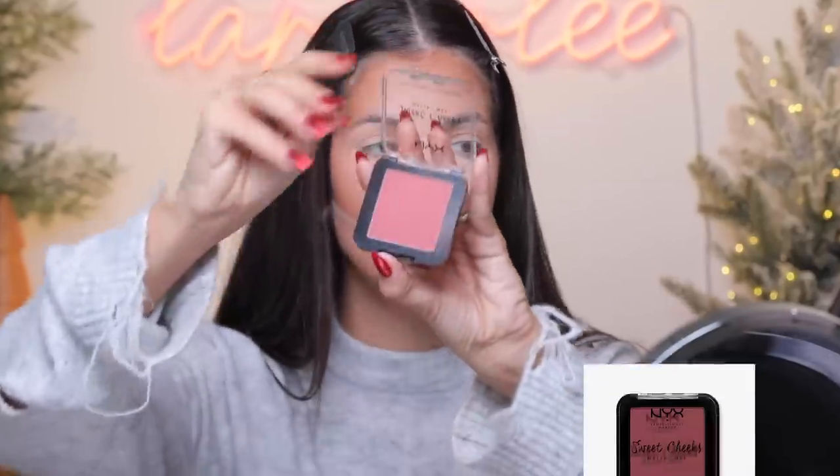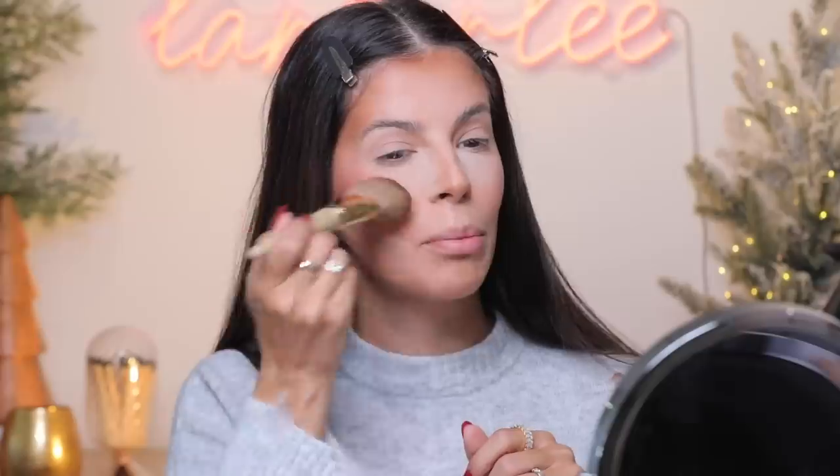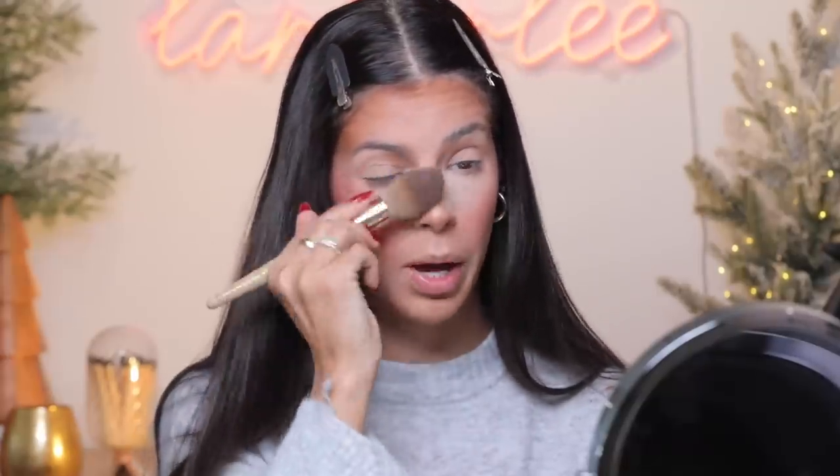For powder blush, I have a new one I'm obsessed with. This one's by NYX — it's called the Sweet Cheeks, and they have a bunch of different colors. This color is my favorite, it's called Bang Bang, and it's like a mauve-y deeper color. It's really great for winter. I'm gonna go in with a clean angled brush and just stipple this on — it is so pigmented, you're gonna be blushing up for days. I like to just sweep that across my cheeks, then take my L33 and sweep away the excess powder.